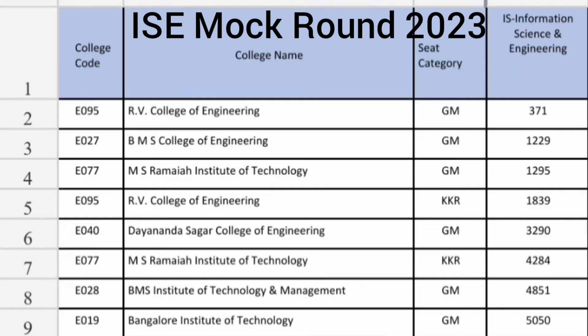The top college on the list is obviously RV College of Engineering, and the cutoff for RV College is 371 ranks. CSE cutoff was under 200 ranks, but Information Science you can get up to 371 ranks. BMS College of Engineering cutoff is around 1200. The Computer Science cutoff was 500, so 500 CSE and 1200 ISC. MS Ramaiah Institute of Technology is also very similar to BMS College, around 1200.